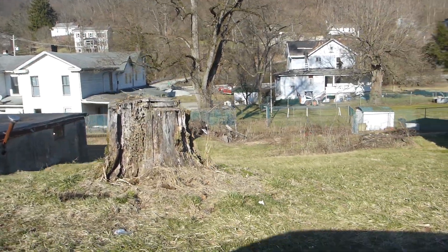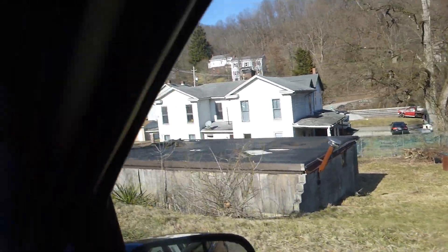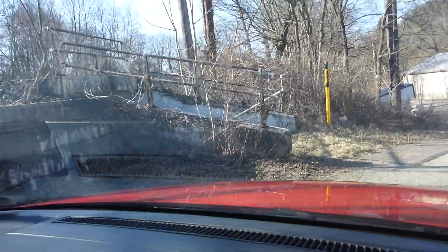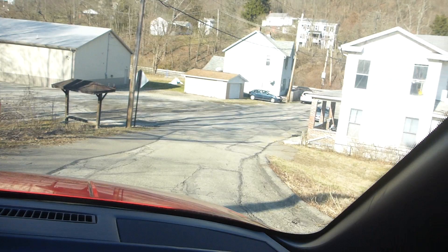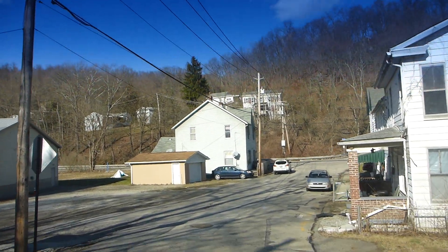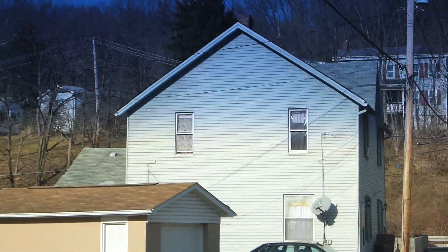We are exploring the scenic delights of Greater Larimer here. This is the underpass where a person could go underneath the railroad. Once upon a time, things were very busy here. There were quite a few trains going back and forth, passenger and freight both.